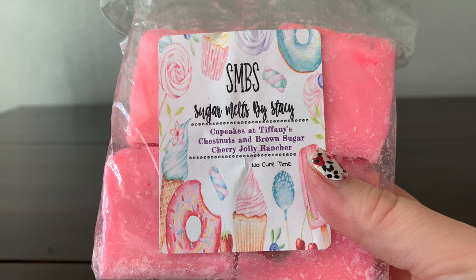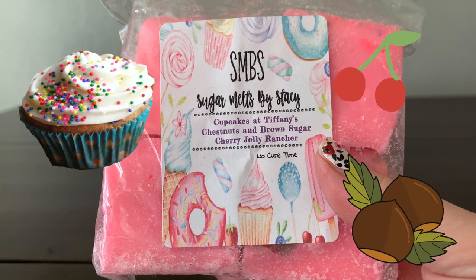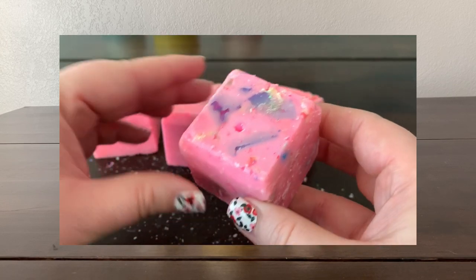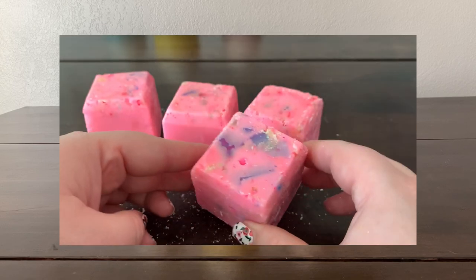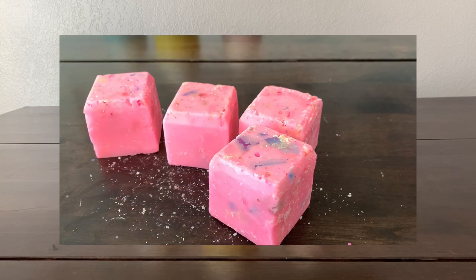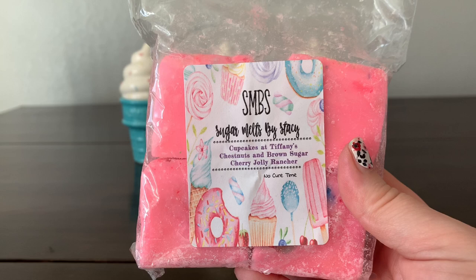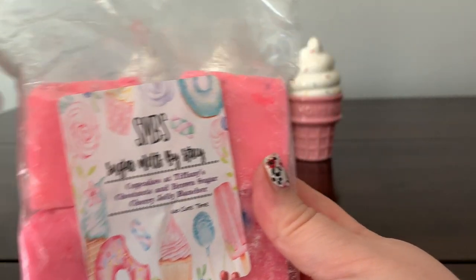Another custom I did was cupcakes at Tiffany's, chestnuts and brown sugar, and cherry jolly rancher. That's delicious on cold — the cupcakes at Tiffany's and chestnuts and brown sugar go really well together, and then there's a little bit of fruity cherry in there. The cherry is usually very strong and takes center stage, but here it's more in the back seat, which is interesting — I'm really excited about it.